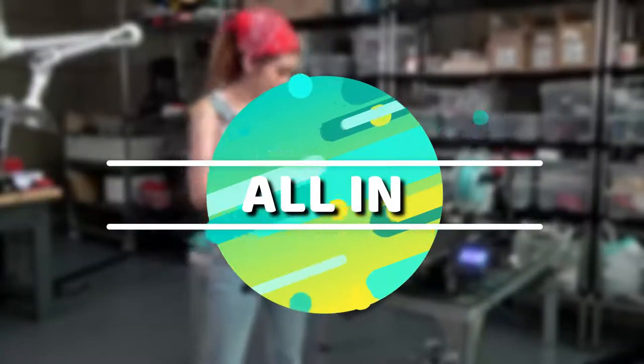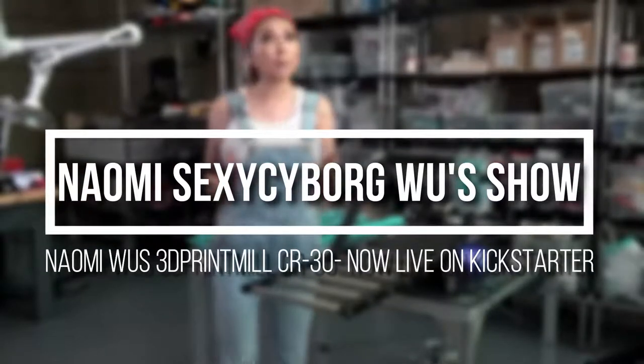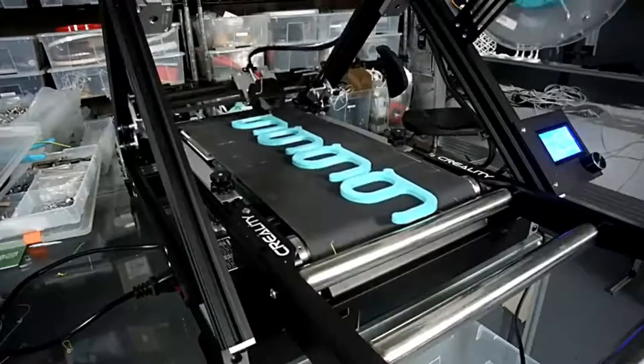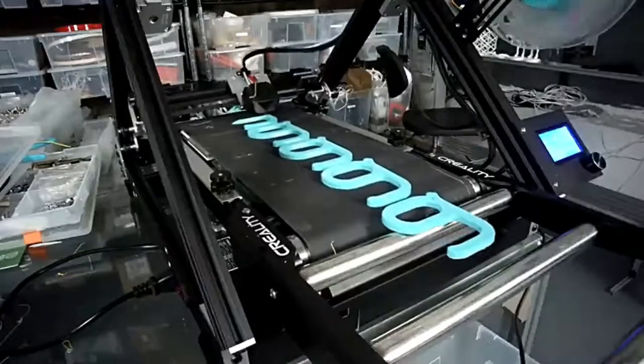I'm Naomi Wu and this is my 3D Premiere. It's an Infinity 3D printer, which means it's a combination of a 3D printer and a conveyor belt. You can print thousands of objects continuously and watch them just roll off the belt.